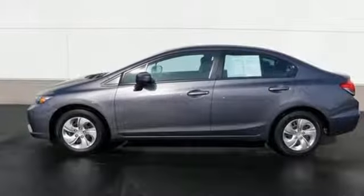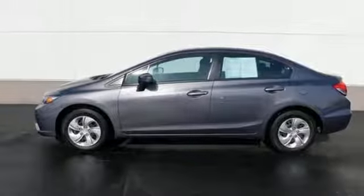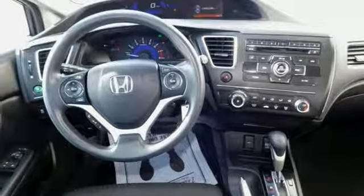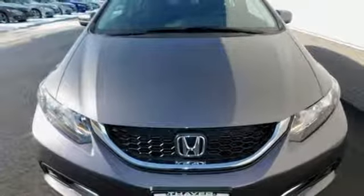Plus it has all the tech you need like a rear view camera, Bluetooth hands free link, and intelligent multi-information display with LCD screen. Cruise in and take a look at this safe and stylish Civic today.